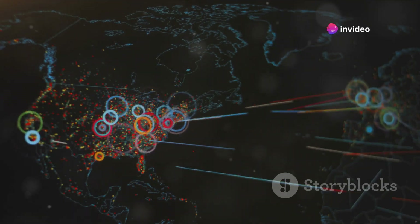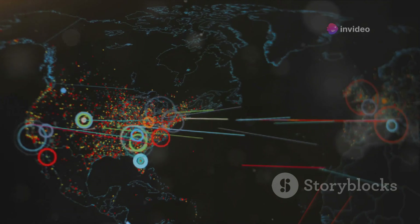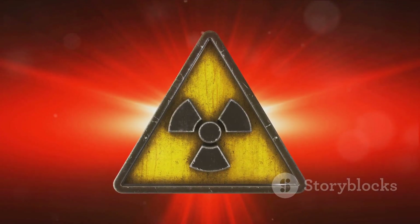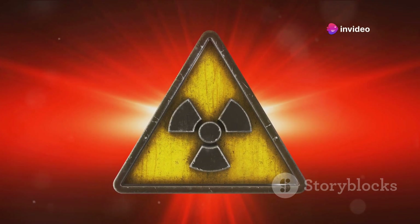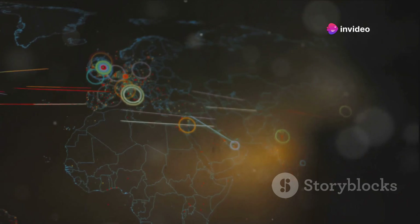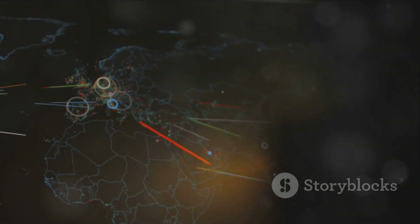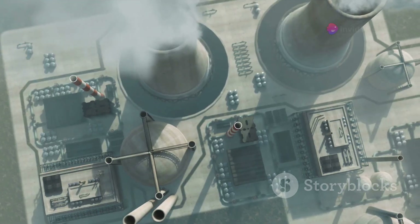Deterrence is a strategy aimed at preventing an adversary from taking an undesirable action, not by physical prevention but through threats of significant retaliation. The cornerstone of nuclear deterrence is the doctrine of mutually assured destruction, commonly abbreviated as MAD. This doctrine holds that if two opposing sides both possess sufficient nuclear capabilities, the guarantee of mutual annihilation would prevent either side from actually using these weapons in a conflict.